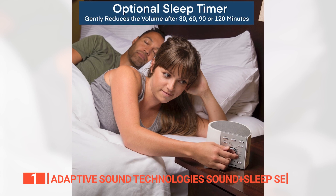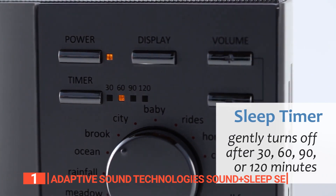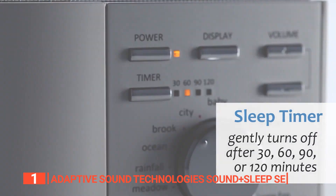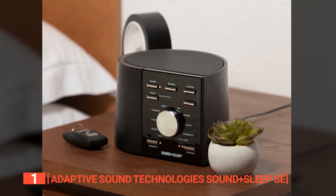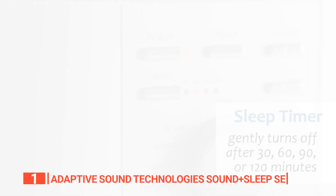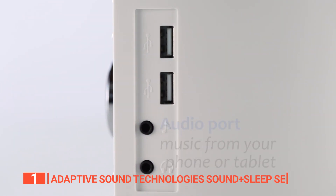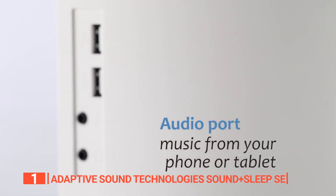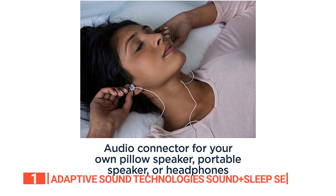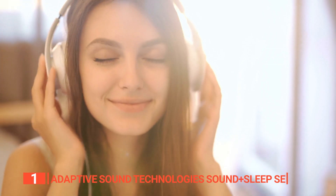Another great feature of the Sound+Sleep SE is its optional timer function. This function allows you to set the device to play for 30, 60, 90, or 120 minutes, or you can choose to let it play all night. The front panel also automatically turns off after the timer runs out, so you won't be disturbed by any distracting lights. The Sound+Sleep SE also offers convenient connectivity options: dual USB charging ports so you can charge your devices while you sleep, and standard audio input and output headphone jacks so you can listen privately without disturbing others.